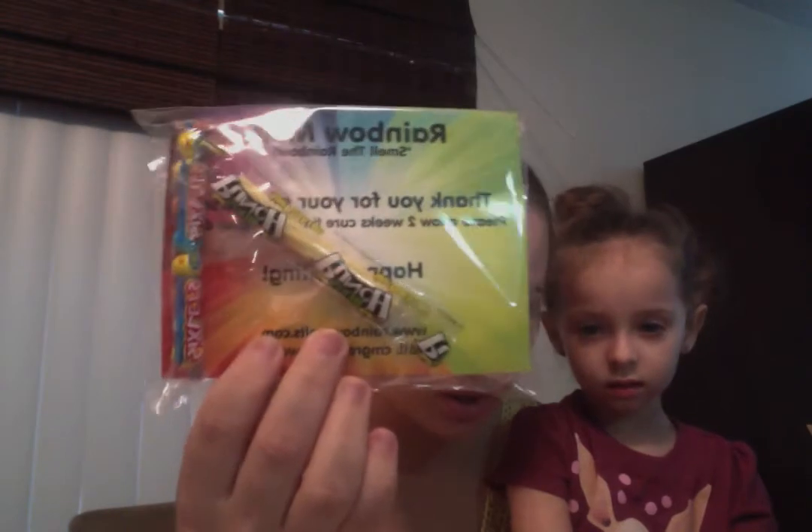First, she sent this little bag which has her card, a couple of candy, and then it has some samples. Let's open it and see what we've got here. First is her postcard which says Rainbow Melts, smells the rainbow. And by the way, I love rainbows, so this is perfect.